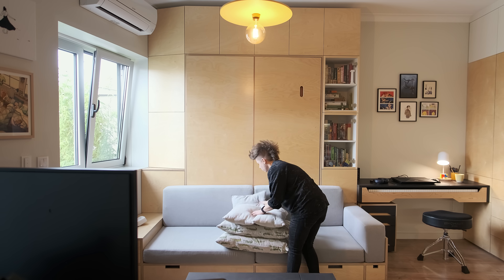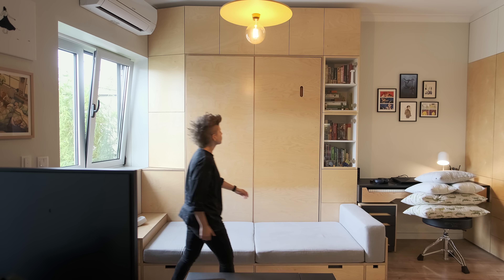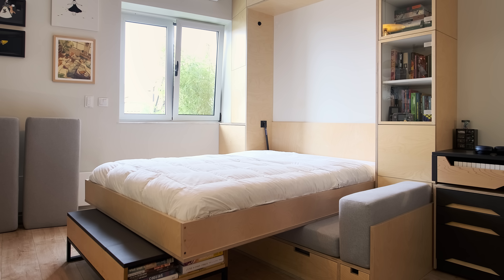The back cushions of the sofa come out when it is time to flip out the bed. It rests over the sofa seats and the coffee table. The pillows and bed linen are stored in the sofa drawers.